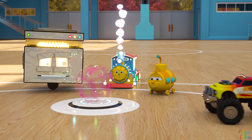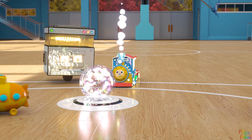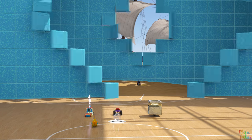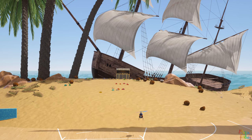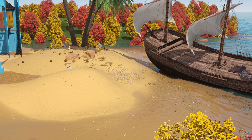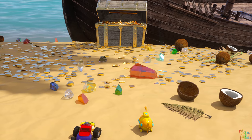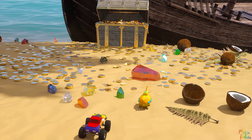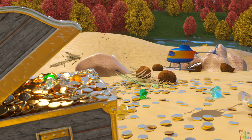My turn. We're on the island and there's a pirate ship full of treasure. Wow! So much treasure!